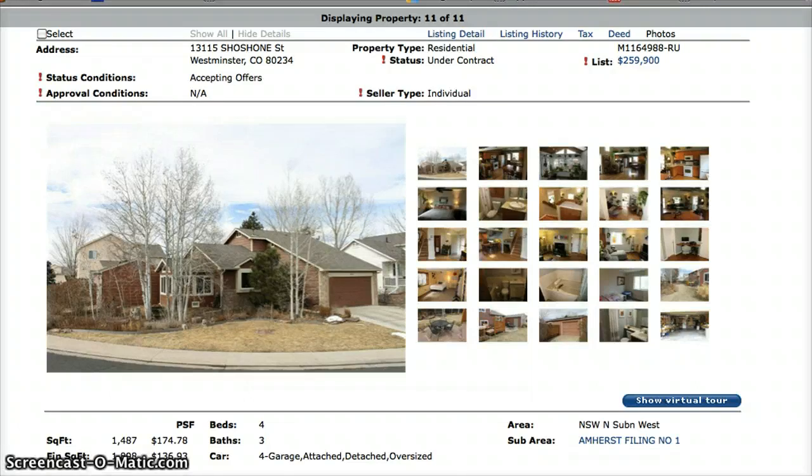This has been your weekly hot sheet for Amherst in Westminster, Colorado, brought to you by Jennifer Prestwich of York Castle Real Estate. If you have any questions about this or any of the other real estate activity in Amherst, I'd be happy to answer. Please give me a call at 720-341-5235.